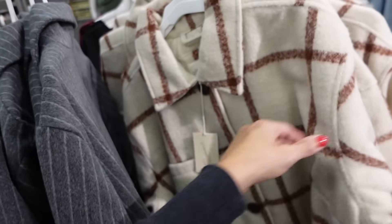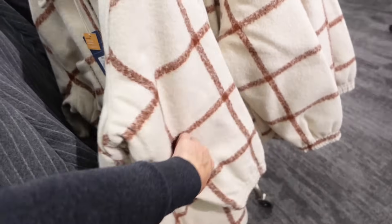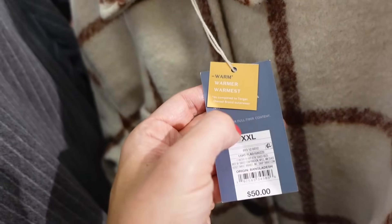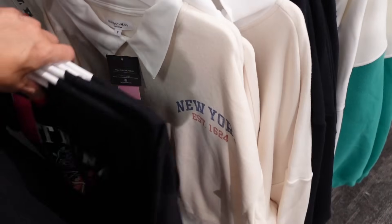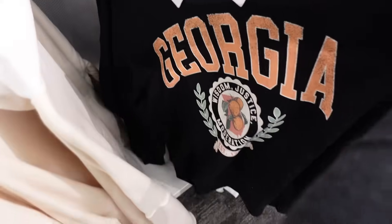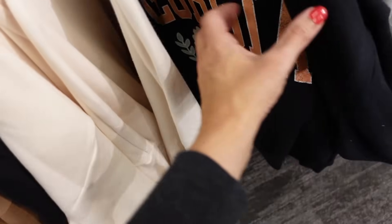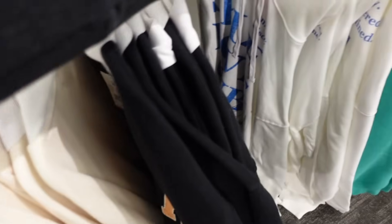There's also a plaid option — oversized collar, oversized tortoise buttons, two front pockets, top pocket, elastic on the wrist. This one is described as warm and it's $50. New graphic polo sweatshirts from Universal Thread — this one says New York, also have the black Georgia. These are going to be $19.99.